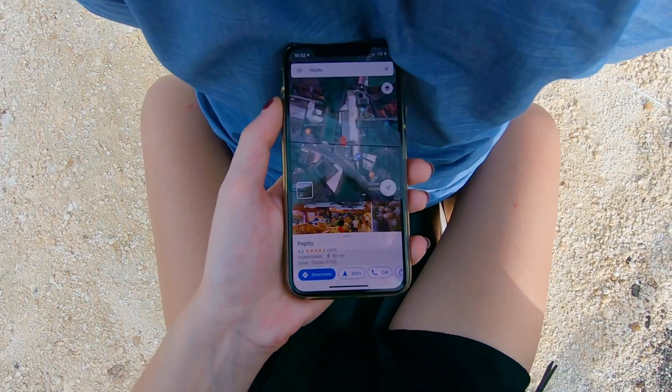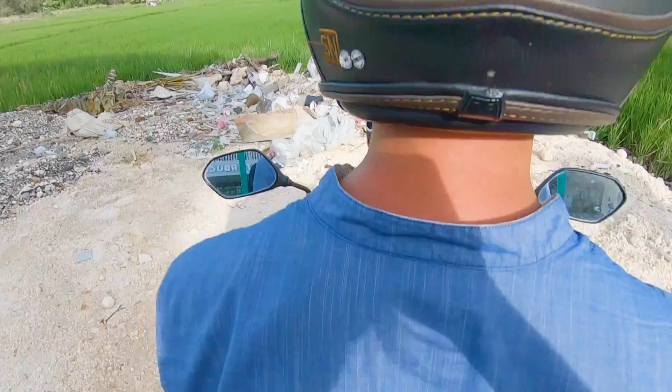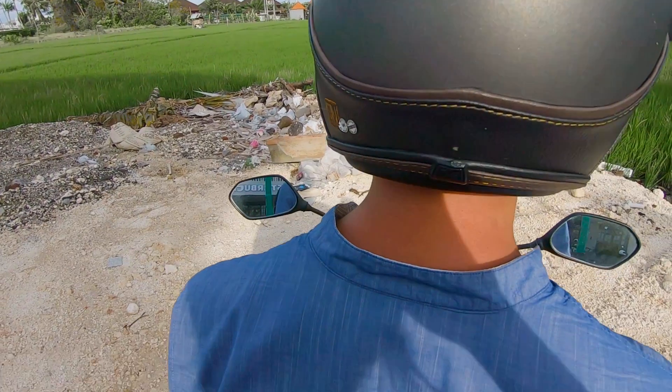If you find yourself lost because you have a terrible navigator, don't — and I repeat — don't buy one of the cheaply available phone holders. Because they will break down and ruin your phone when it smacks the ground relentlessly during one of your bumpy escapades.